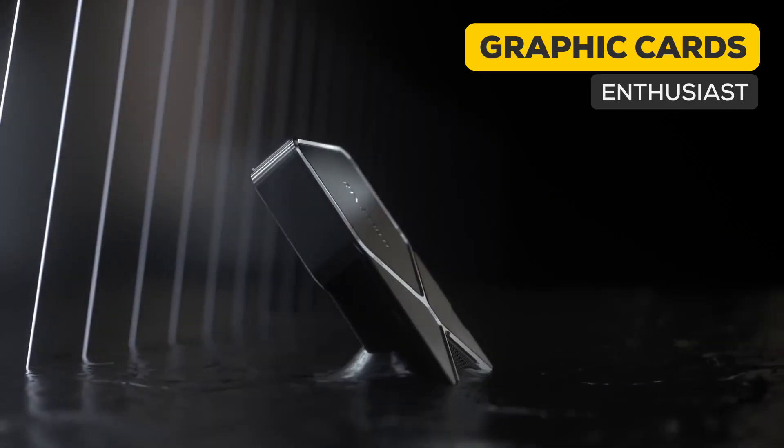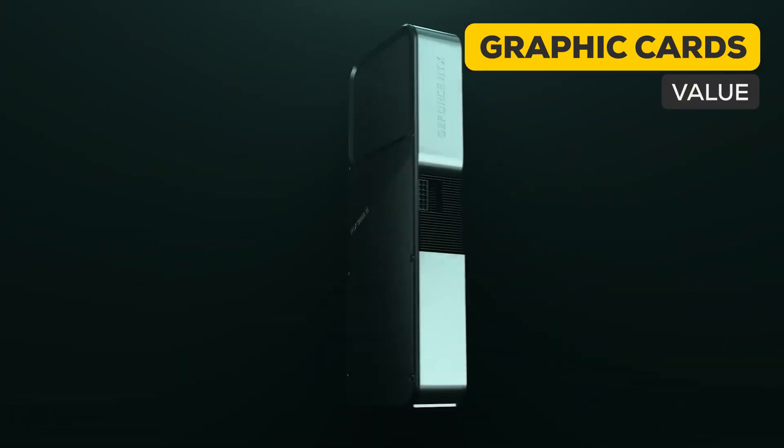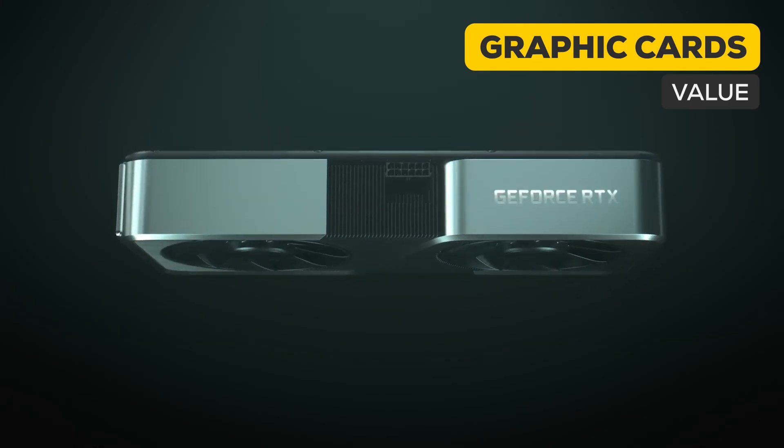Now moving on to the part we love to hate — graphic cards. Starting with enthusiast level, the 3090 Ti actually broke all the charts, which makes sense because the 90 series always gives the best value for productive workloads. Coming to the value option, the 3060 Ti was the only choice for you guys, as it was the most sold SKU in our entire GPU lineup. In fact, taking the 12400F and 3060 Ti, you get the most sold GPU and CPU combination out of the 3000 systems shipped this year.